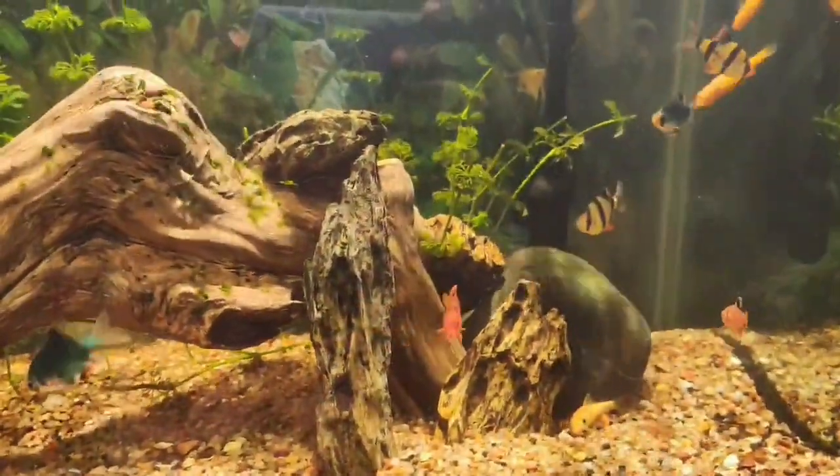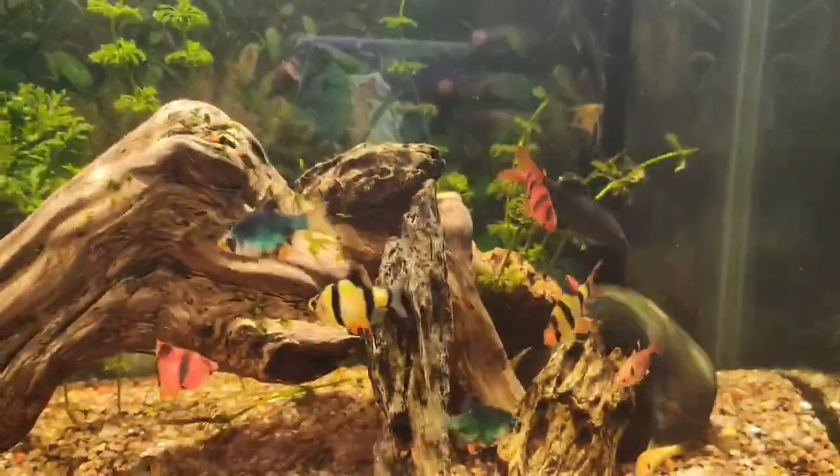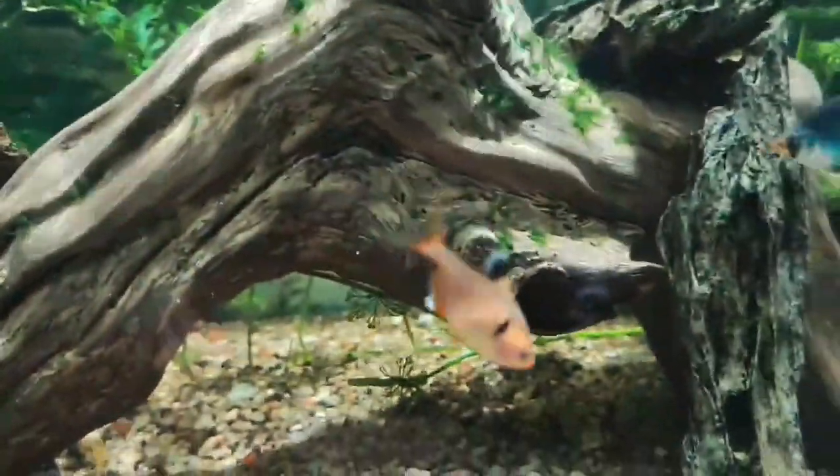Hello, welcome back to yet another video. We are going to have a fish tank. We are going to have a sit-out tank.